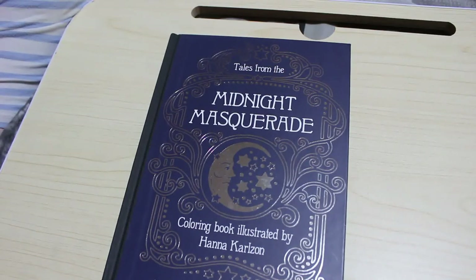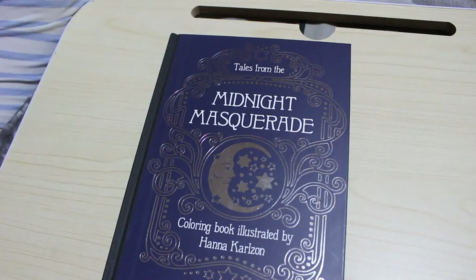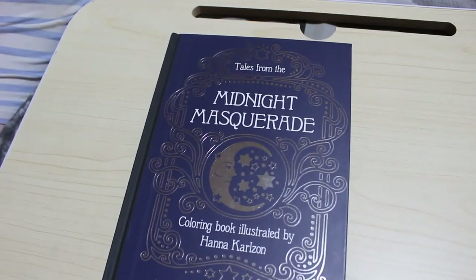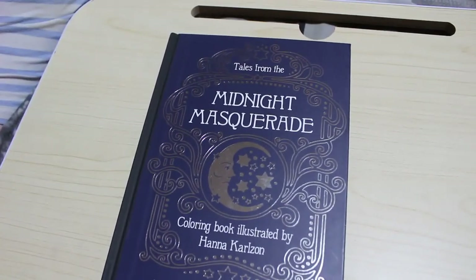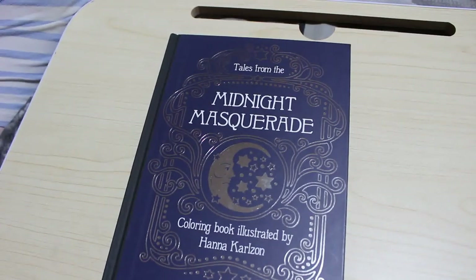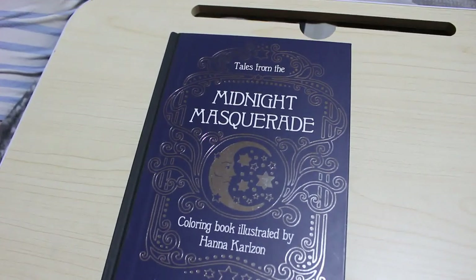I've rambled on for nearly 20 minutes! I hope you've enjoyed this video. If you want to see any flip throughs of any of these books, or want to see me colour in any of them, please let me know in the comments below. Give this video a thumbs up if you've enjoyed it, and don't forget to comment, share, and subscribe if you're not already. Thank you to all the new people who've joined us — I really appreciate it. I'll see you in the next video very soon. Bye everyone!